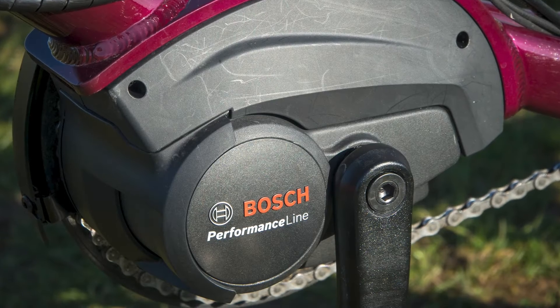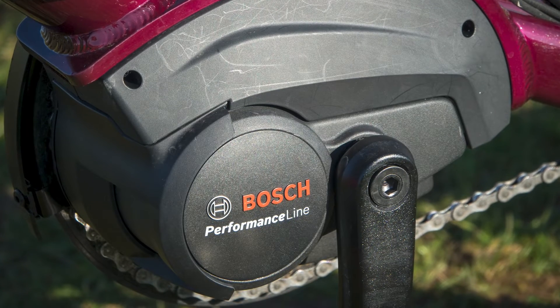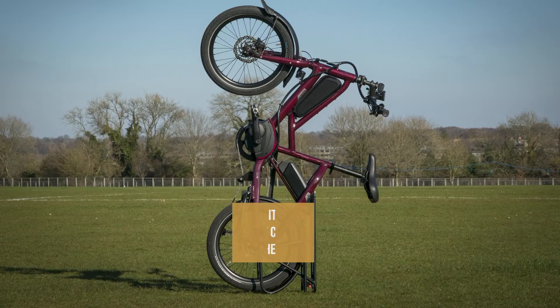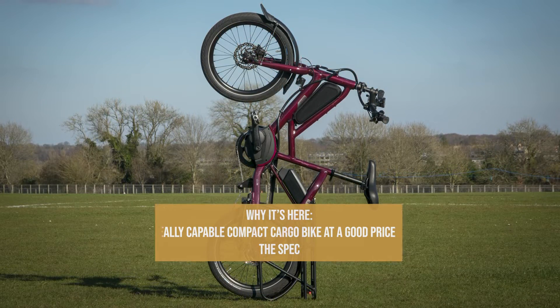For power, the Quick Haul relies on a Bosch Performance Line Cruise motor that provides up to 65 Newton metres of torque, while Shimano provides a nine-speed Alivio groupset. Even as big fans as we are, we must admit it isn't necessarily a bike you can buy to replace a car outright, but once you've got one you'll soon realise it can take over a huge range of shorter car journeys and be more fun in the process — it might replace your second car. And it doesn't take up as much space since you can stand it on its end in the corner of a room.